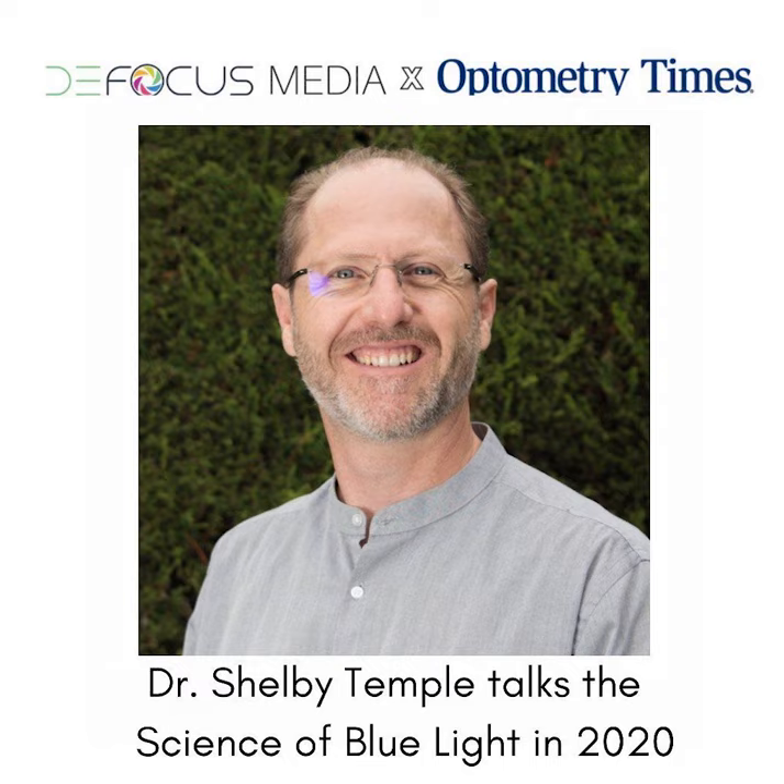Greetings colleagues and welcome to the Defocus Media Podcast. It's your favorite optometrist, Dr. Darrell Glover. And today I'm hanging out with my favorite optometrist, Dr. Jennifer Lyrely. Today we're going to talk about a topic that is real hot in the exam room: blue light. I am a big fan when it comes to blue light protection.